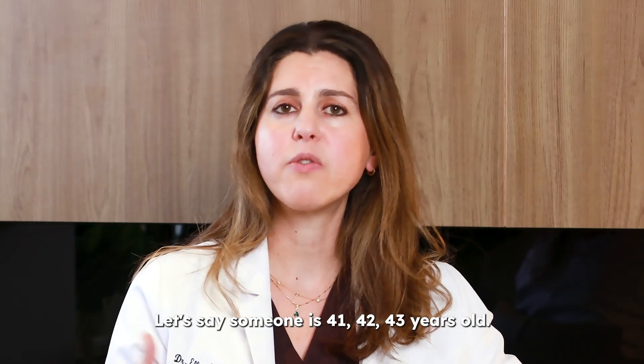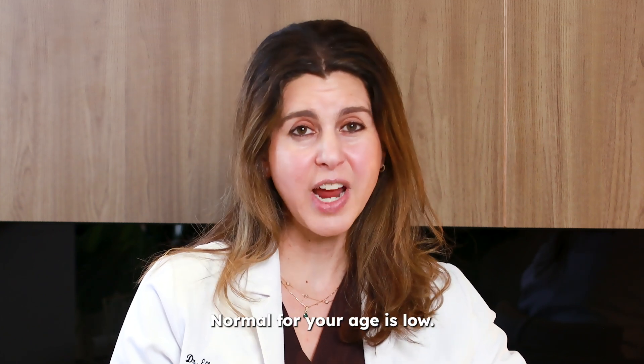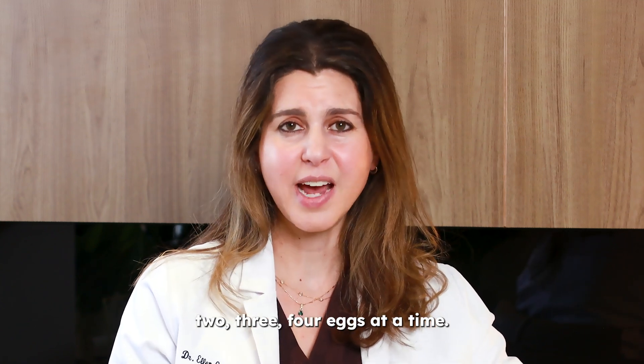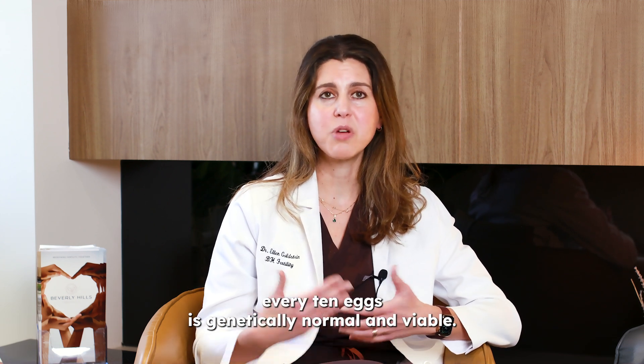Let's say someone is 41, 42, or 43 years old with a normal egg number for her age — and normal for your age is low. A good IVF cycle when you're 41, 42, or 43 is two, three, or four eggs at a time. At those ages, fewer than one out of every ten eggs is genetically normal and viable.